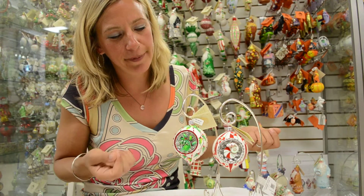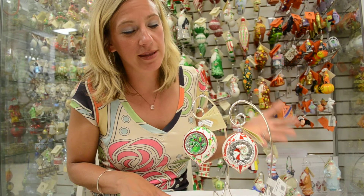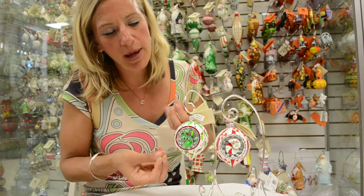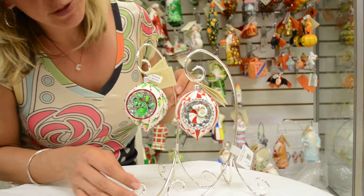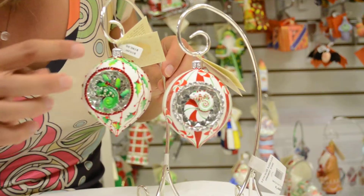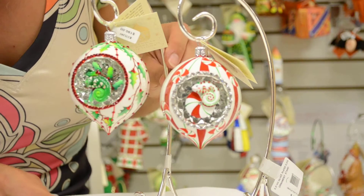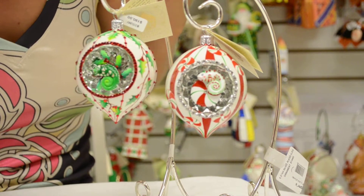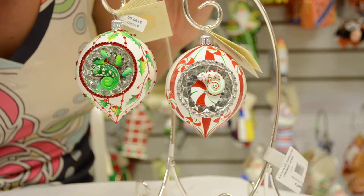I think it's always nice to show the collection as much as we can as far as what colorations are available in this ornament. So the first version is this holly and reflector orb. The holly spills down on all sides of the ornament, which I will show you soon. And then the reflector itself is studded with these red crystals, and then we have our sneaky little chameleon in the center.